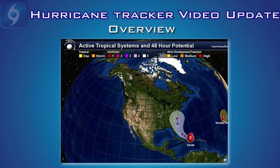Hi, this is your Hurricane Tracker video update for Hurricane Irene, recorded August 23rd, 2011 at 11 a.m. Eastern Standard Time.